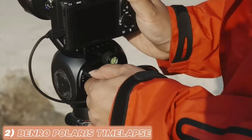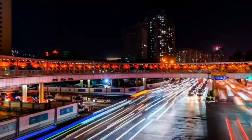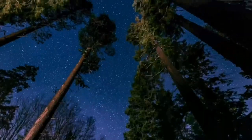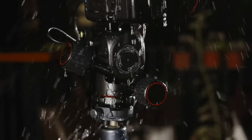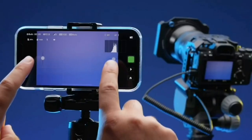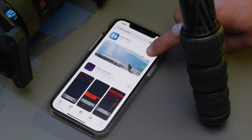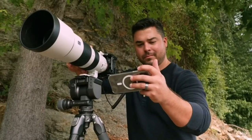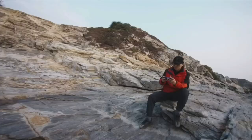Next up, we have the Benro Polaris Time Lapse Edition, a two-axis motion control system that unlocks the world of mesmerizing time-lapse videos. With precise and smooth movement, this tool elevates your time-lapse game to professional levels. The Benro Polaris Time Lapse Edition comes with a user-friendly mobile app, allowing you to control every aspect of your time-lapse sequences right from your smartphone.